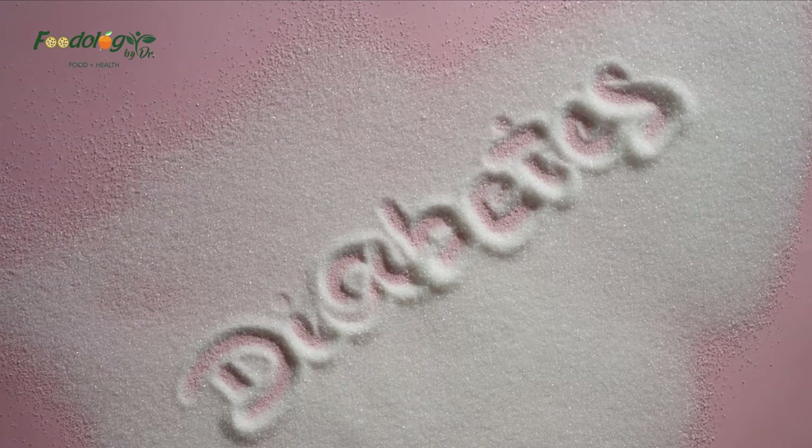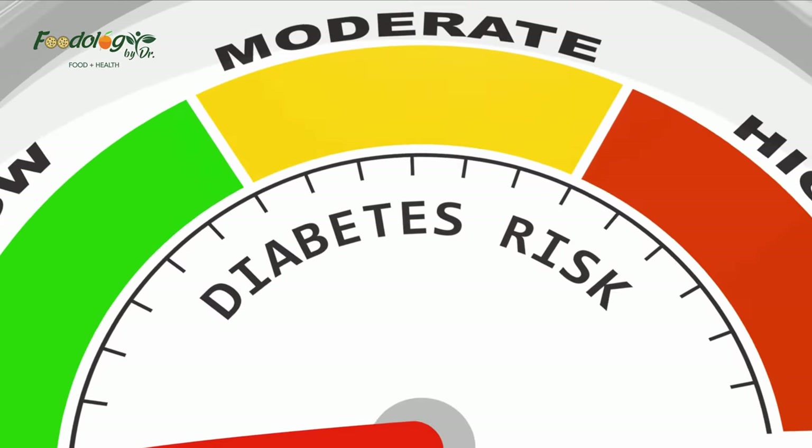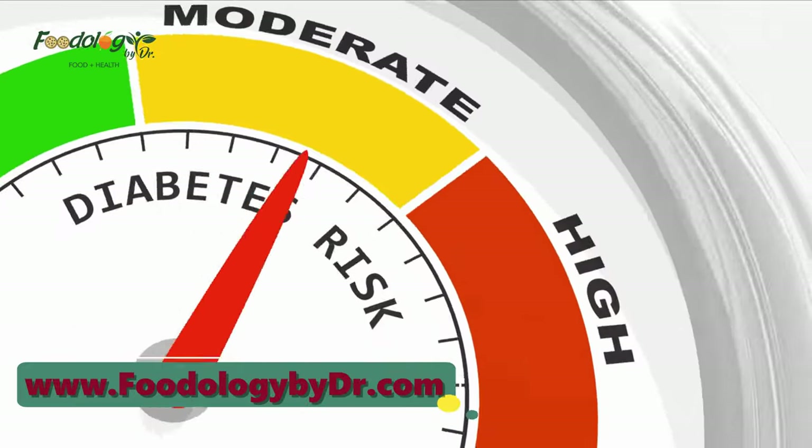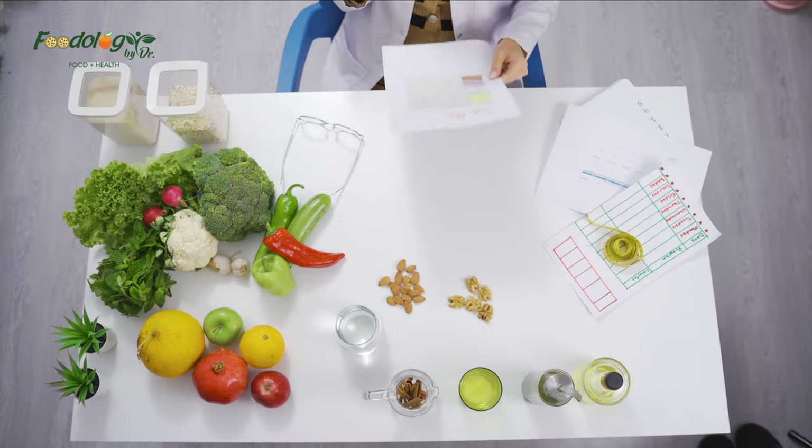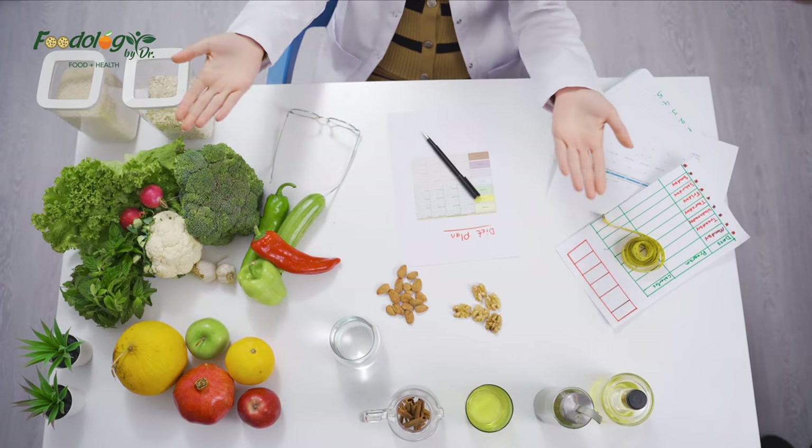While some foods, including those high in added sugar and refined carbs, can contribute to blood sugar fluctuations, others can optimize blood sugar regulation while promoting overall health. Here are 17 foods that may help regulate your blood sugar.